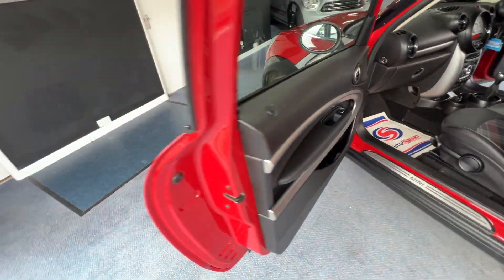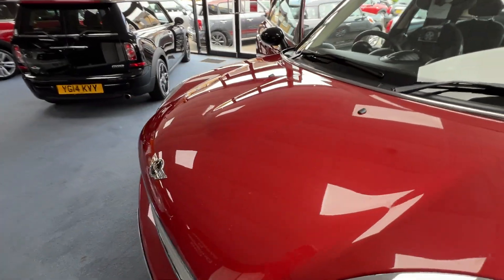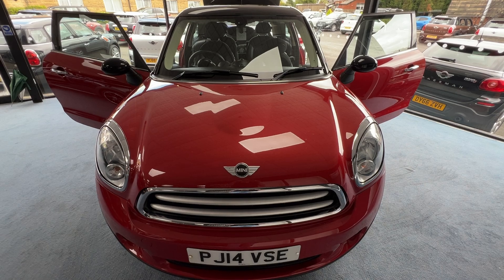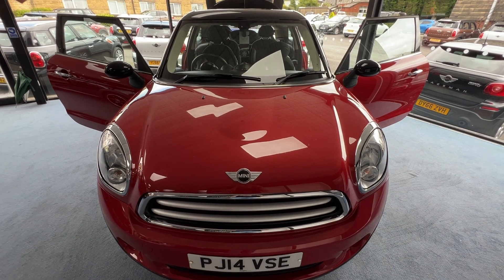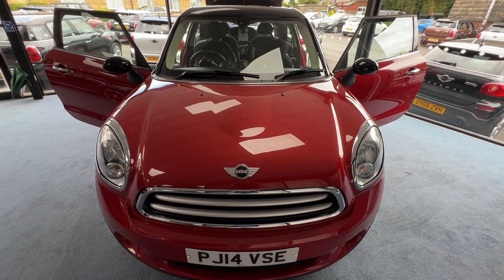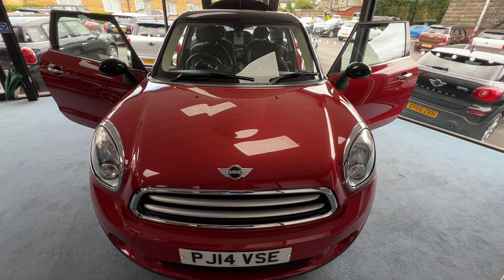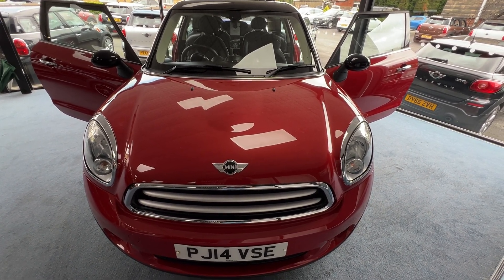To summarize: here we've got a 2014 Mini Paceman Cooper Diesel All 4, finished in blazing red metallic. The mileage is 62,869, it's had three owners from new, and it comes with the benefit and reassurance of a fully documented Mini service history. The specification includes a Chili Pack with front sport seats, three-spoke multifunction leather steering wheel, and 17-inch black twin-spoke alloy wheels. If you have any questions or would like to know what your car could be worth in part exchange, please email or call us. My name is Stephen — I hope you've enjoyed the video and I look forward to speaking to you very soon.